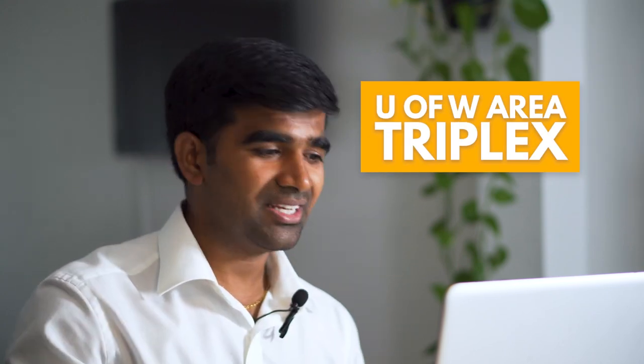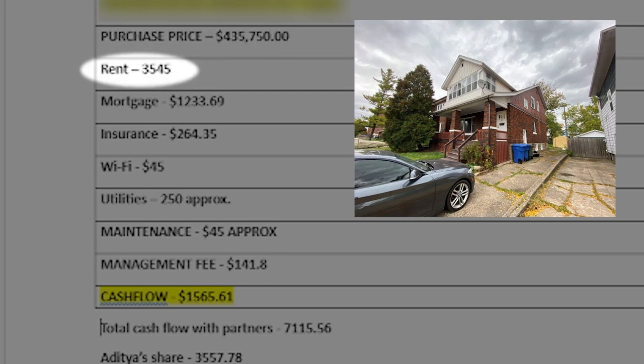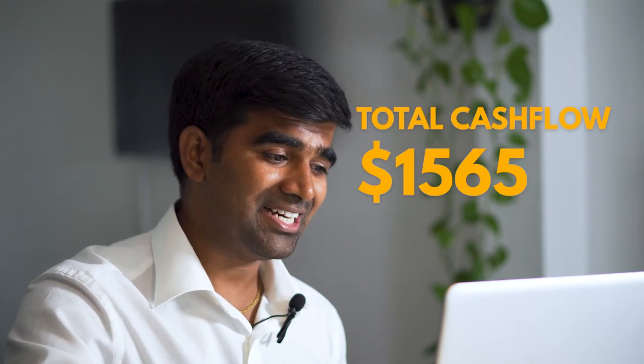After refinancing and pulling out equity — including my investor's money — we'll probably still make around $400 cash flow. The last property is a triplex located near the university, with an upper unit, main floor unit, and a basement unit. We purchased it for $435,750, and it's fully rented at $3,545 per month — a three-bedroom at $1,250, a two-bedroom on the main floor at $1,450 all-inclusive, and a bachelor basement unit at $890 all-inclusive. We're making $1,565 cash flow on this one.